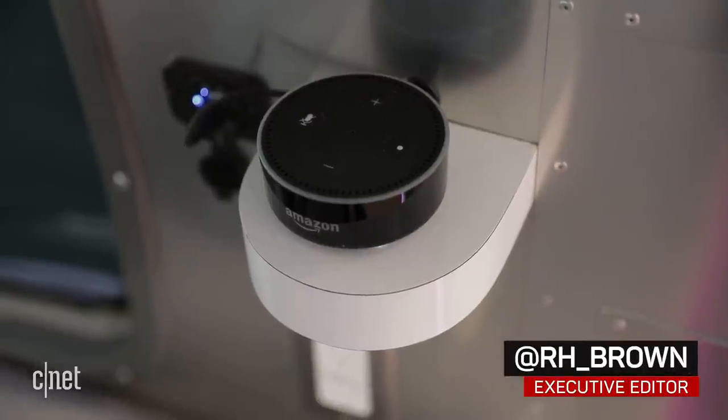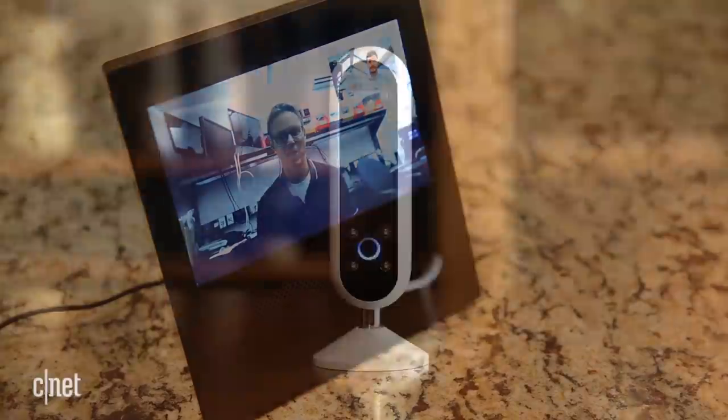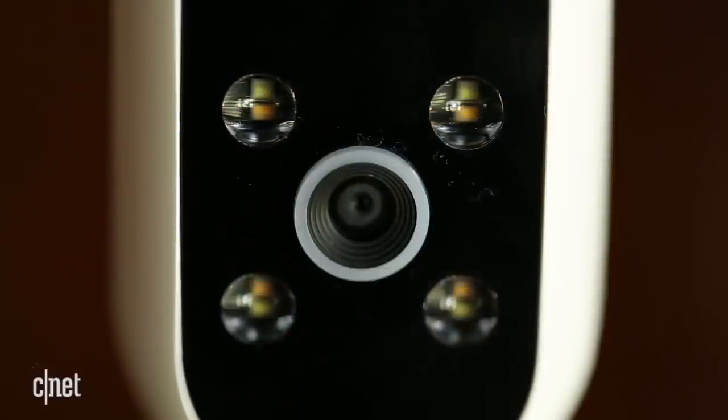Intel already has a few design wins with Amazon's Echo product line. Intel's Atom CPUs power the Echo Show video chat device and the Echo Look fashion advising camera.